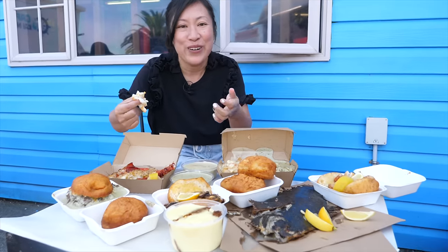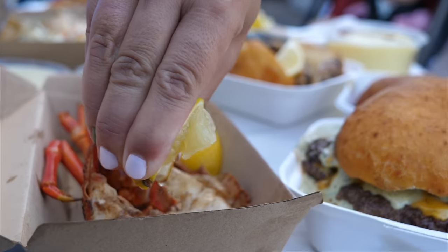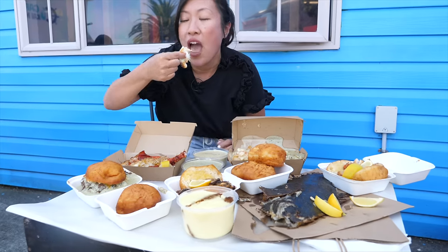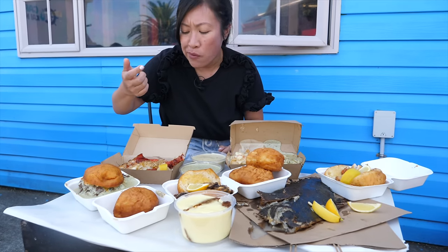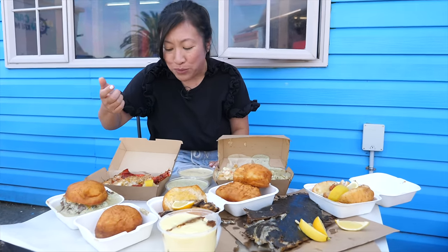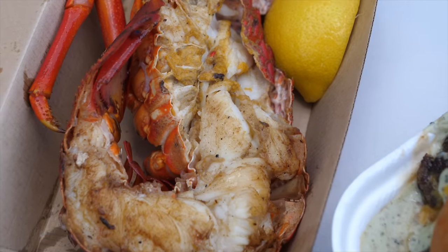I've gone for the crayfish, the koura. This is seafood cooked super simply so it's letting the seafood shine. This has just been done on the barbecue. I've chucked lemon over the top - some beautiful roe there. Oh man, it's so juicy and succulent. Wow, that is good.